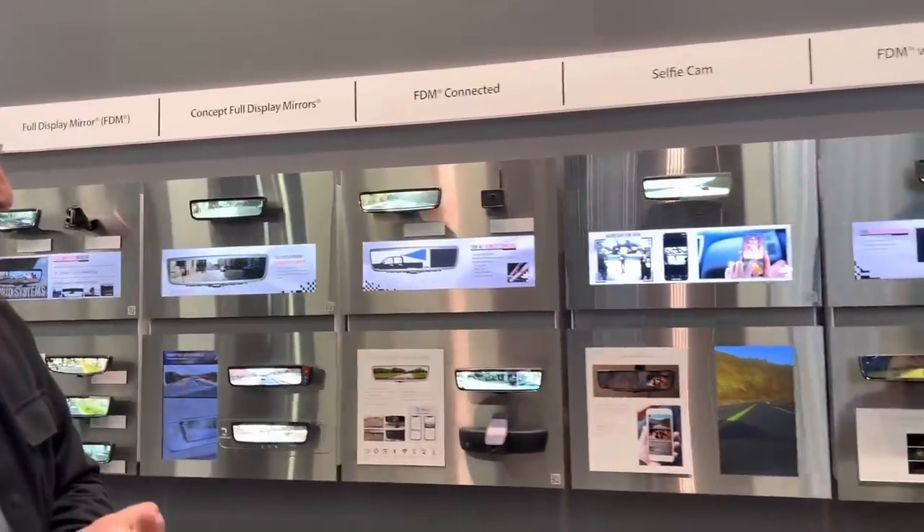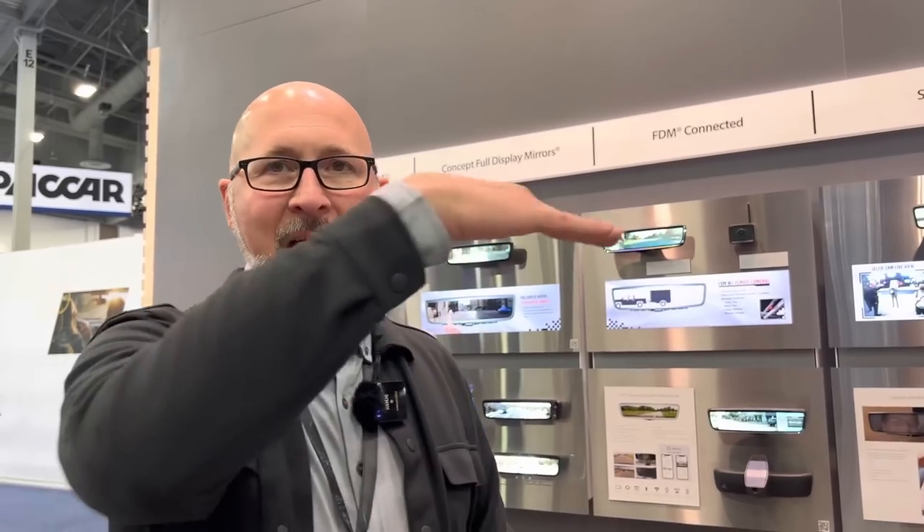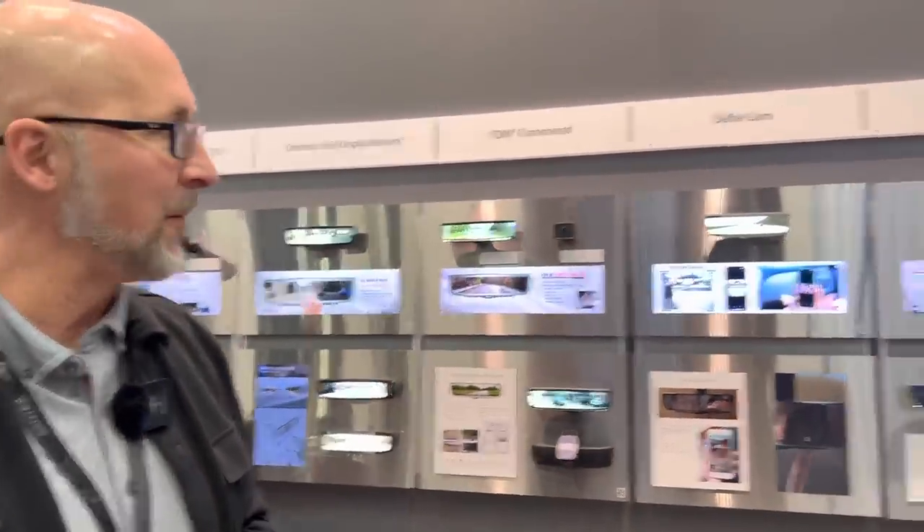The displays auto-dim so they're not blinding you at night — there's a sensor, and it'll automatically darken down at nighttime. As for the camera itself, it's placed in multiple locations depending on where the automaker wants to put it. The ideal location is up high, maybe on the roof, sometimes integrated with the GPS antenna, because as you go down the road the wind whips moisture and dirt away from the camera. It's often placed near the license plate bracket area, but the problem there is it can get dirty, and ideally you're up high to get a really good view of the horizon.